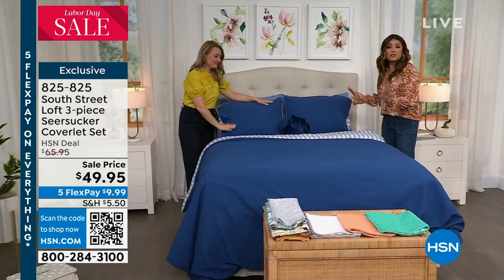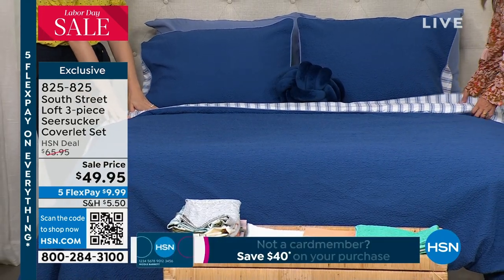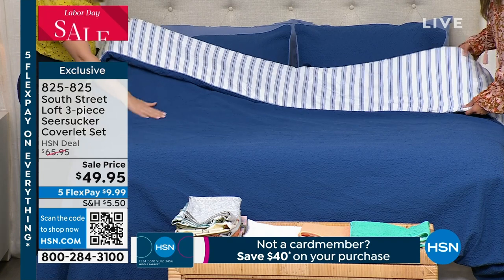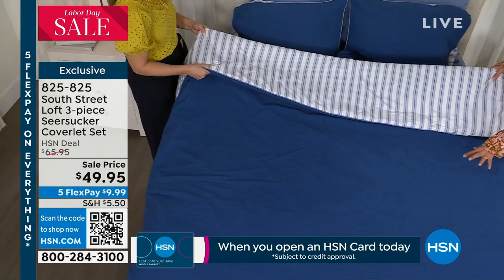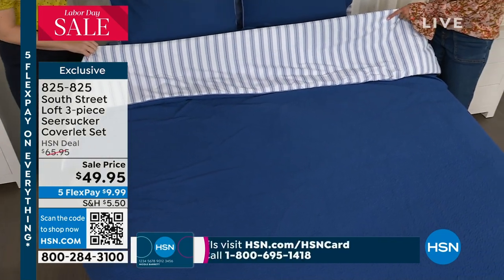This is a brand new three-piece set and I'm loving it. Anytime I can get a twofer, I'm all about it. This is reversible, and it is a gorgeous seersucker coverlet. So it's not too thick and heavy — it gives you beautiful texture, pattern, and dimension. It comes with two shams as well.